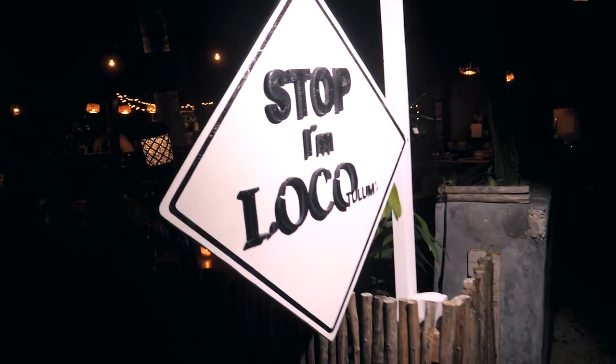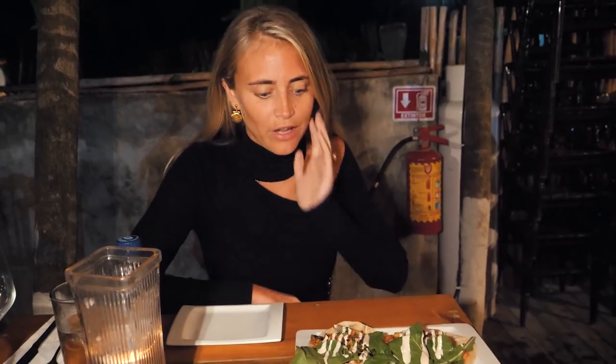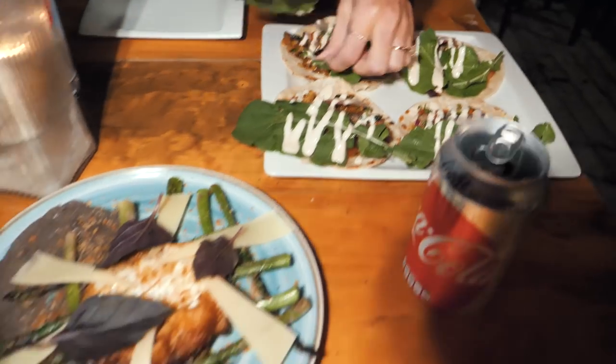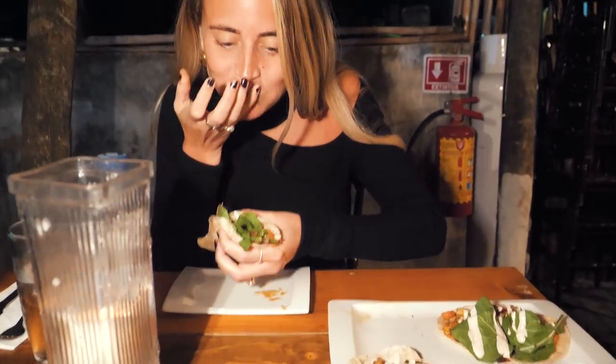Now we're going to go for dinner — a cozy dinner for two. We just got some fish tacos and asparagus. Let me make a quick review: it's so good! The fish taco was probably the best taco I've ever had in my entire life. This place is called Loco Tulum — if you guys go to Tulum you have to go to this restaurant.